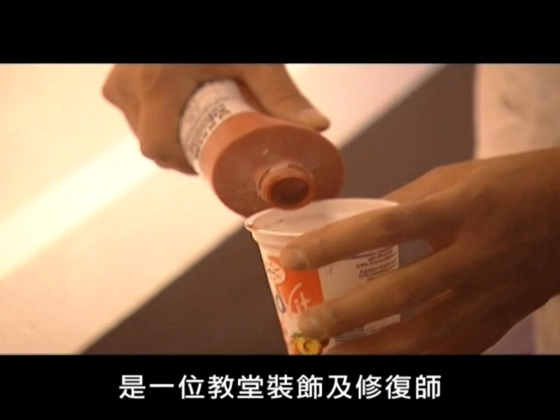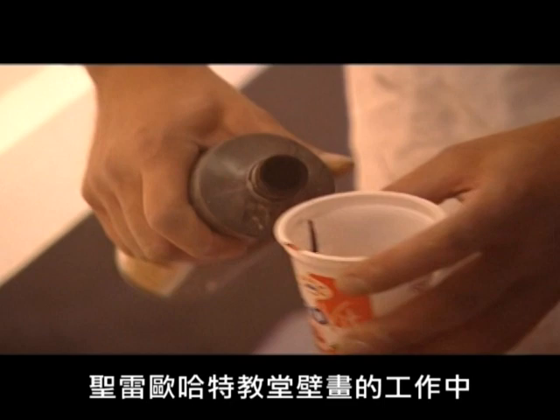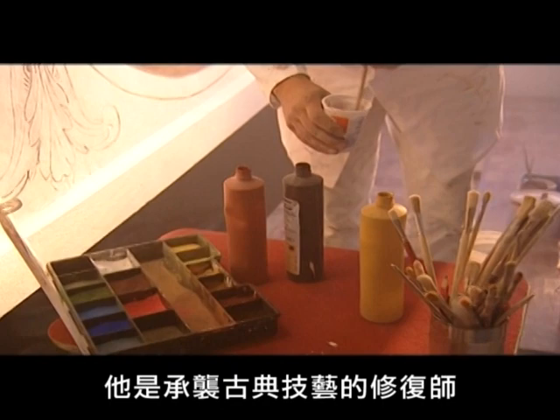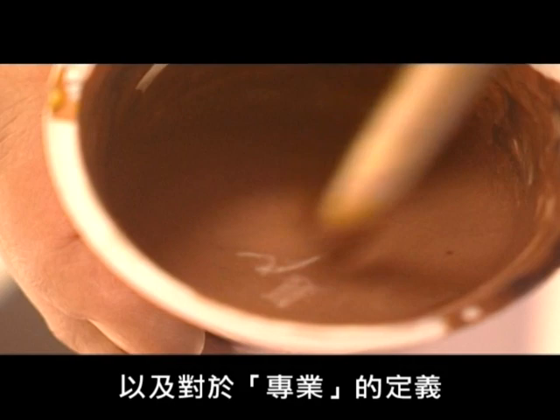Peter Engelhardt is a church decorator and gilder. For his work restoring the paintings in St. Leonhardt's church near Augsburg, he uses products from Kym. Engelhardt mixes each individual shade himself and refines it with powder pigments. He belongs to the old school of church decorators and says his passion for detail and his love for the profession defines his way of working.